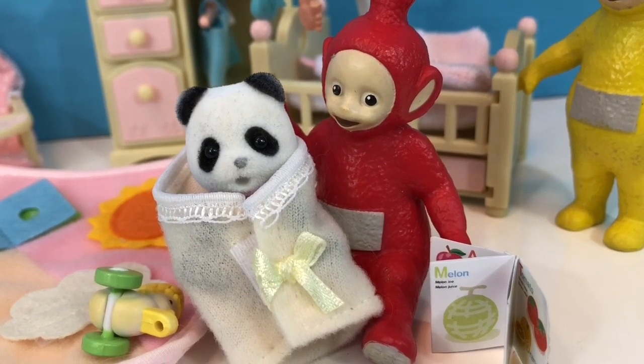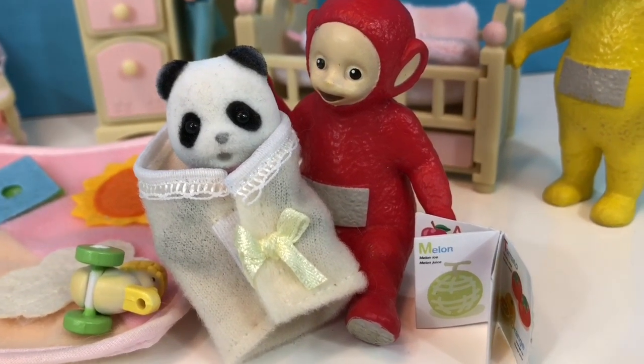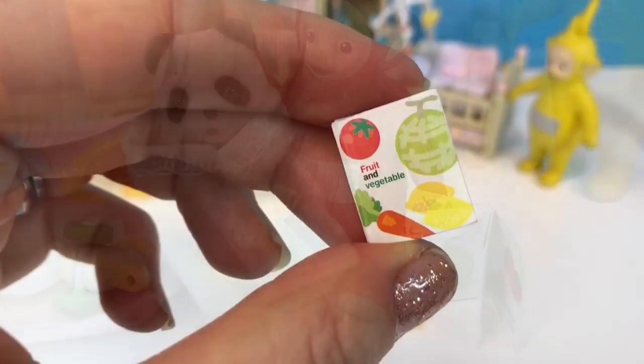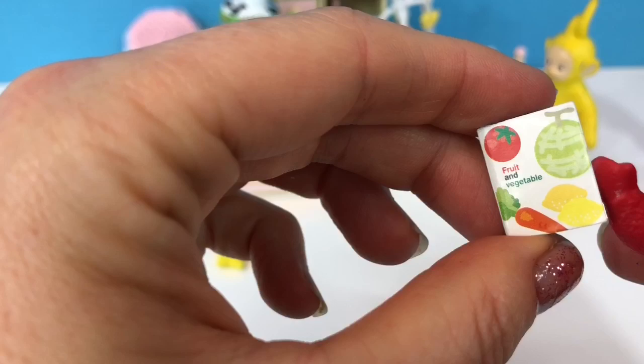The Teletubbies toys wrap her in her swaddle blanket and Poe reads her a story book. It's called Fruit and Vegetable.